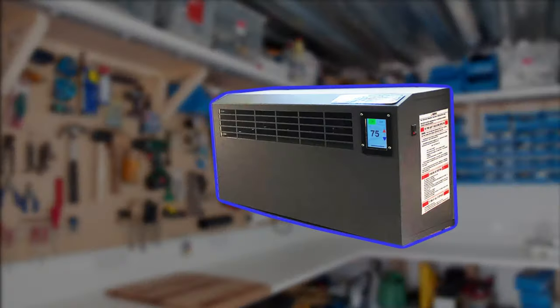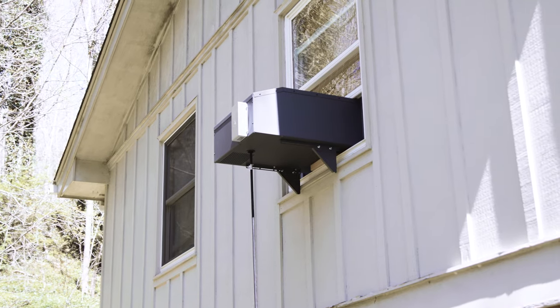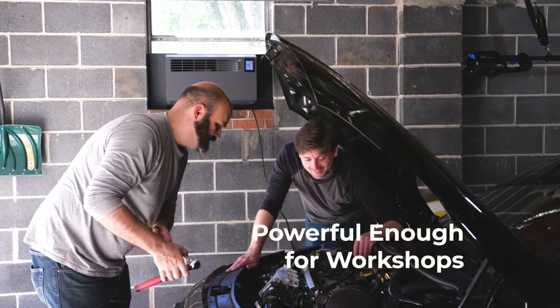Similar to a typical furnace, the Warmfront Window Heater circulates air brought in from the room, heats it, and returns it to warm your living area, expelling all exhaust to the outside. The Warmfront Window Heater is quiet enough for your spare bedroom and powerful enough to heat your entire workshop.